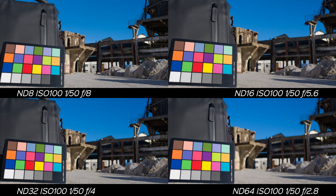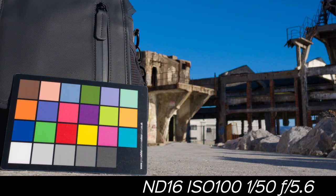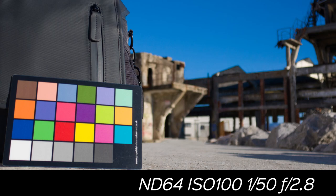Every shot was taken at the exact same white balance settings, and as you can see, every photo is exactly the same color-wise. This means the filters were manufactured correctly, since there's no color deviation between them. Each image is exposed perfectly, which confirms the filters are stopping down the brightness by exactly one stop each.